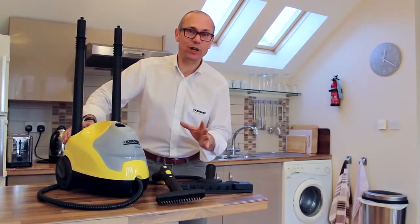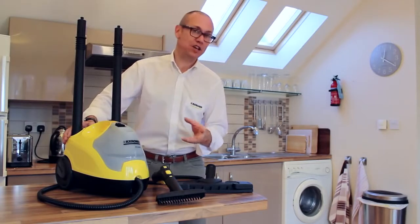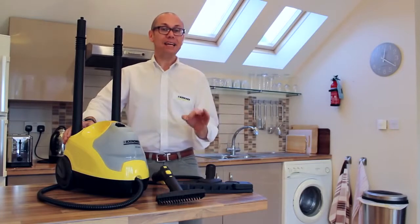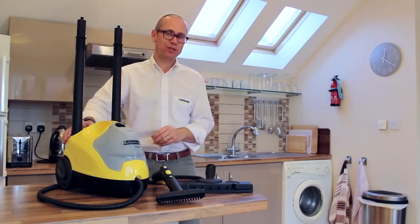Welcome to the steam revolution. I'm going to show you how Kärcher steam cleaners can effortlessly deep clean your entire kitchen and bathroom, your hard floors and all other surfaces, and even soft furnishings throughout your home — all just using tap water with no need for chemicals.